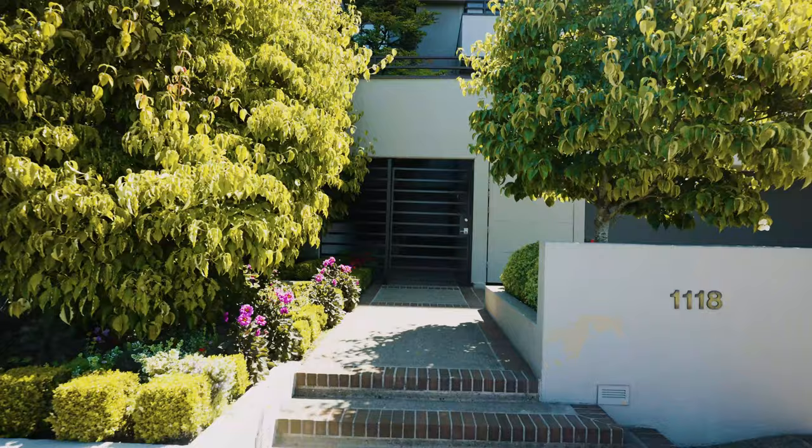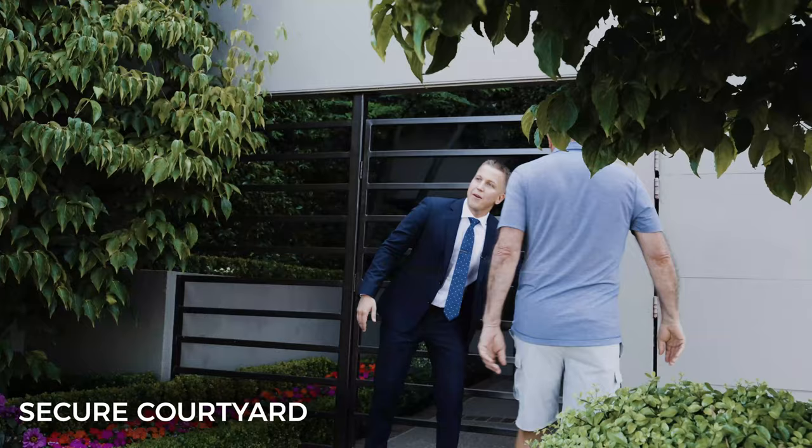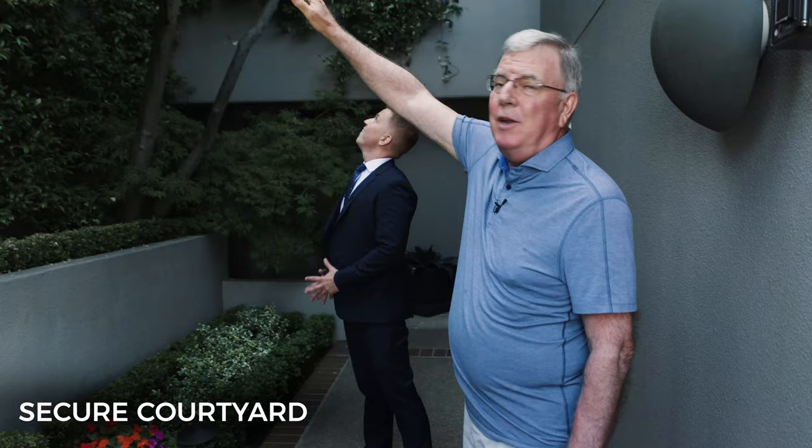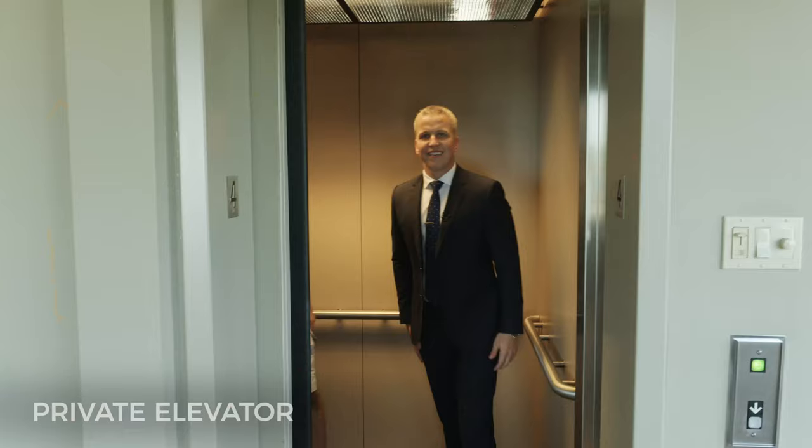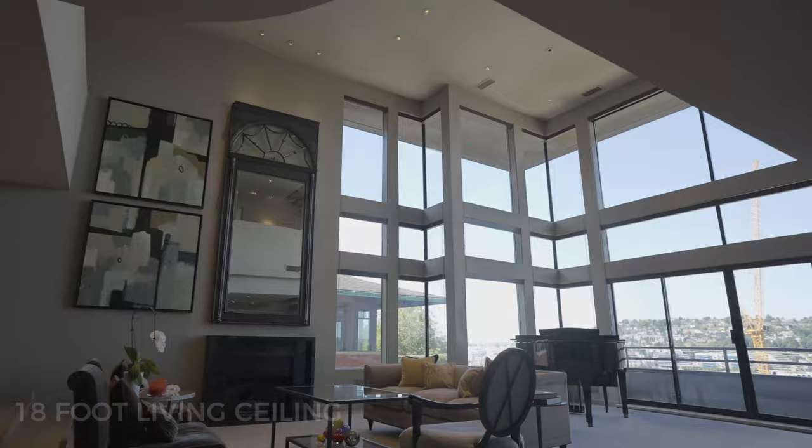And you saved the best one for yourself, right? Absolutely. Let's go take a look. This is a very secure building. Originally this wall was just a cement wall, and about ten years ago we put this jasmine in so you get this great smell. Beautiful.